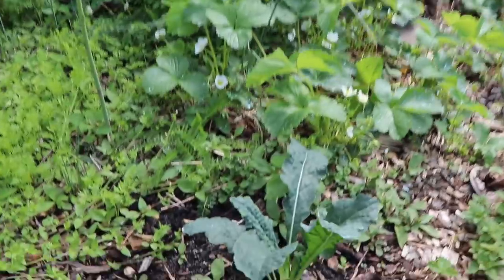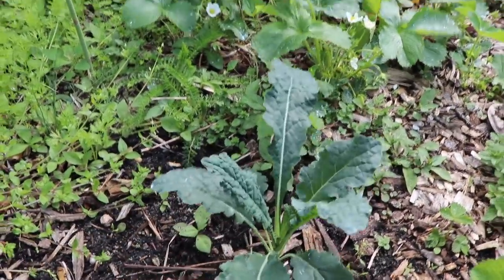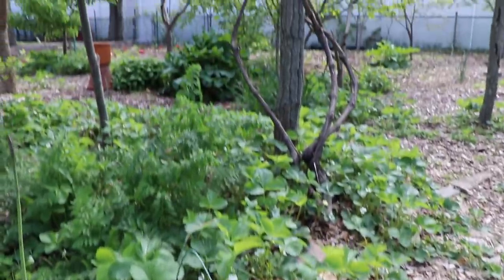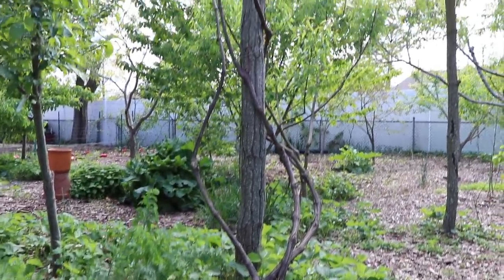We've got some dino kale growing right next to us here. We try to stick in any of the annuals and biennials anywhere we can underneath the fruit trees. You can see we've got another grape — the Concord — trellised right above us, performing nicely.